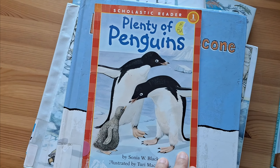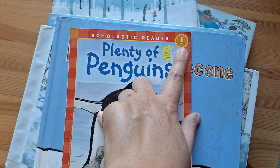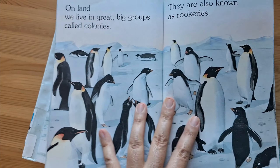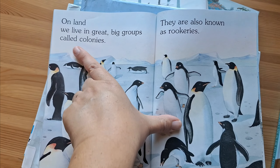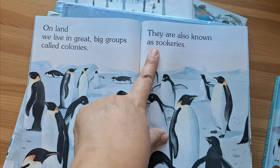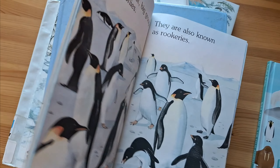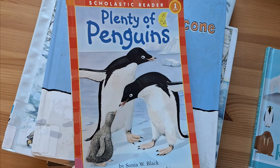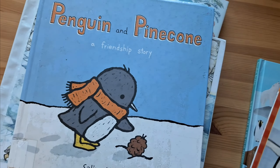The next book — if you're doing something with penguins this month — is called Plenty of Penguins. It's a level 1 reader. It's an excellent book with very realistic illustrations, very big words and font, and easy to read for level 1.